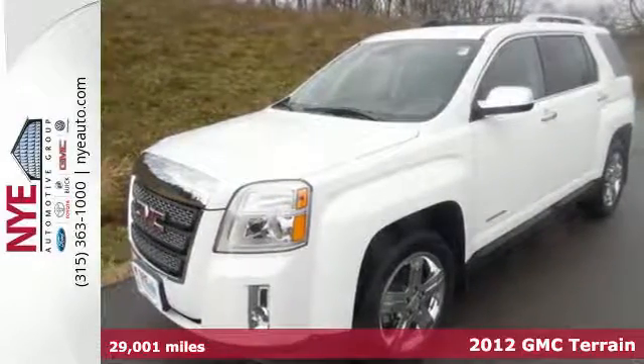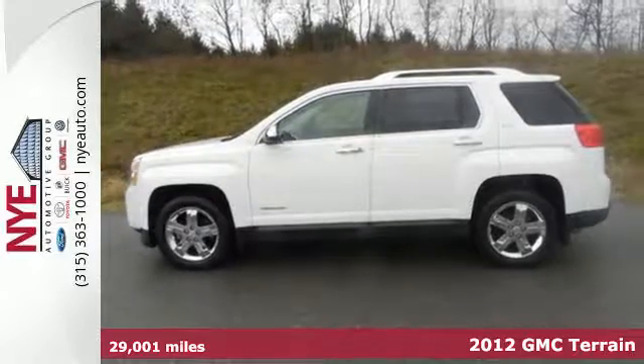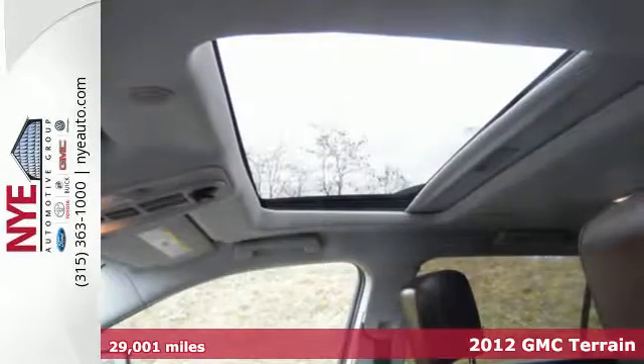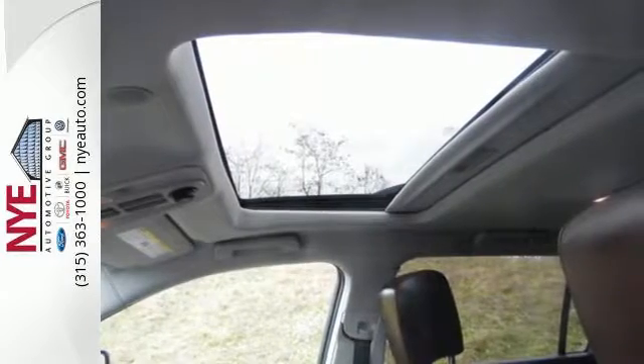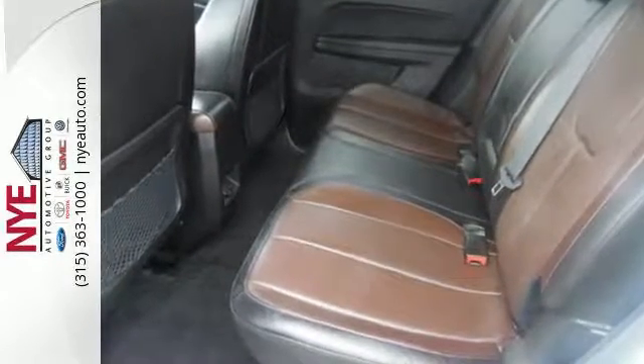You're going to like this 2012 GMC Terrain. Heated mirrors, a CD player with steering wheel audio controls, daytime running lights, anti-lock brakes, and multiple airbags are just a few of the many standard features you'll find in this spacious and stylish Terrain crossover.